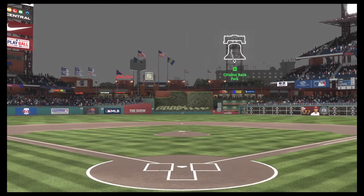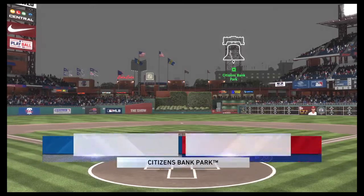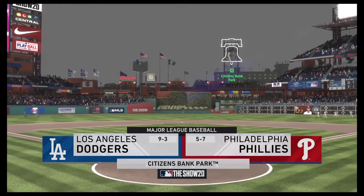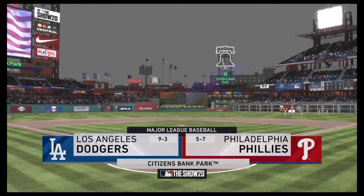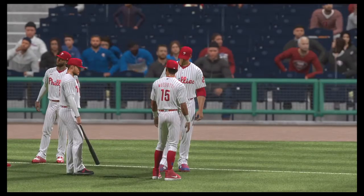Afternoon baseball here on the show. Coming up, we've got a good matchup in store between the LA Dodgers and the Philadelphia Phillies. It's Phillies baseball on the show next.